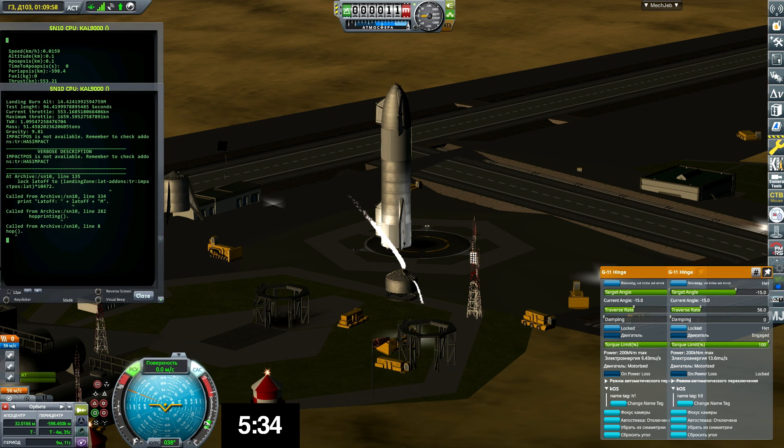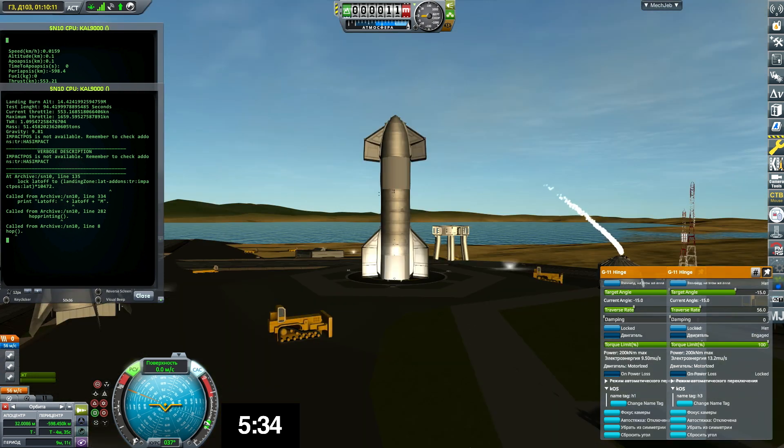As we approached the landing pad, we successfully lit the three Raptor engines to perform that flip maneuver, then shut down two of them and landed on the single engine as planned — a beautiful soft landing of Starship on the landing pad at Boca Chica.